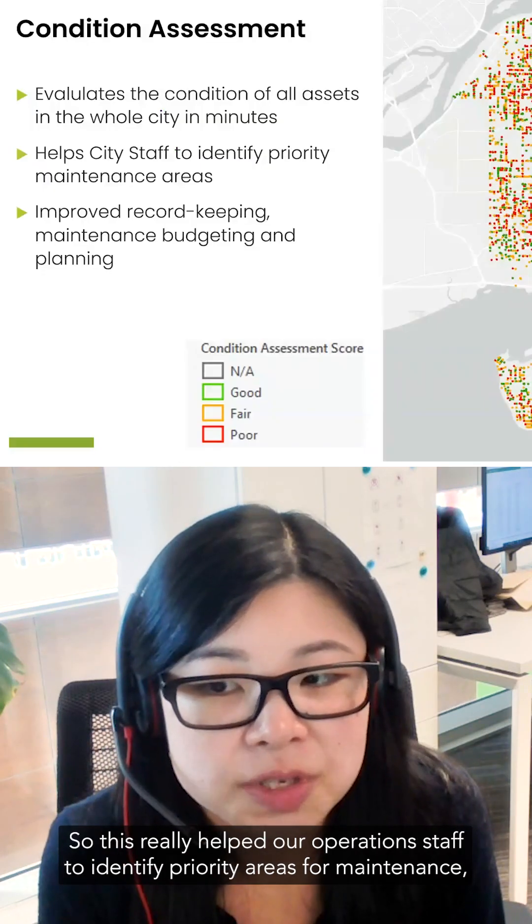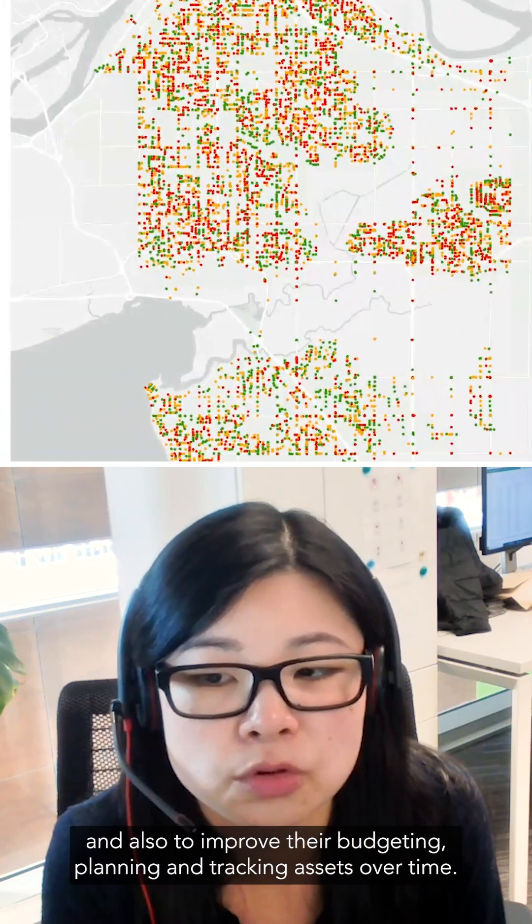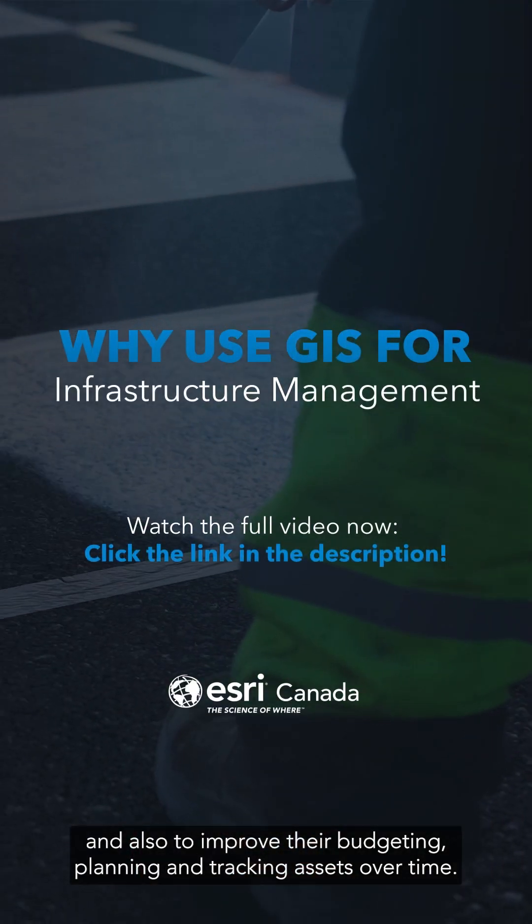This really helped our operations staff to identify priority areas for maintenance and also to improve their budgeting, planning, and tracking assets over time.